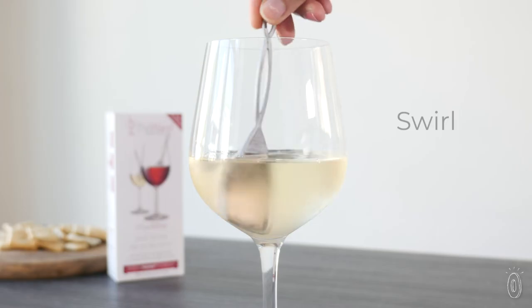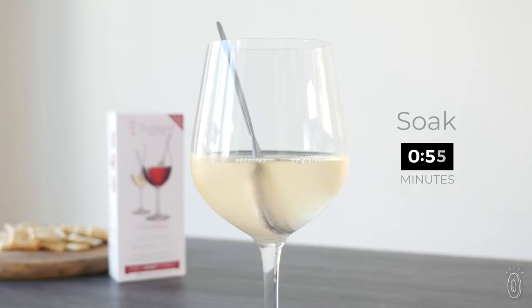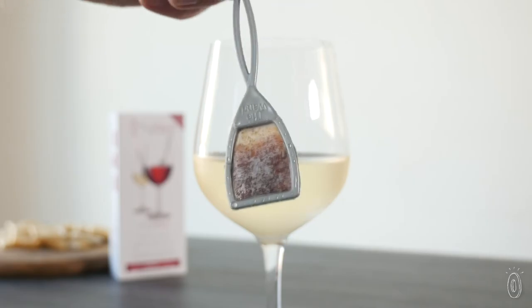The single-use device is easy to take along with you and disposable. There are no chemicals used and it won't affect wine's flavor. We tried it out and felt the difference.